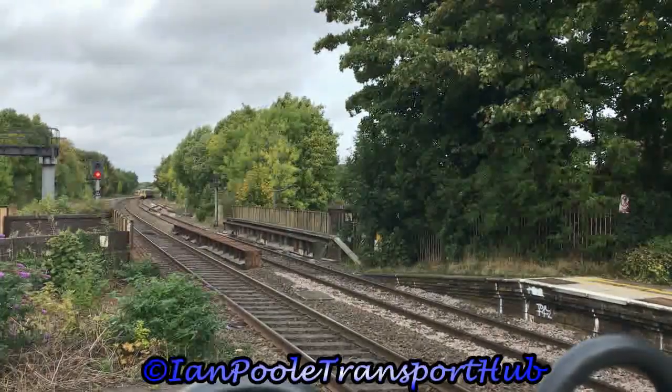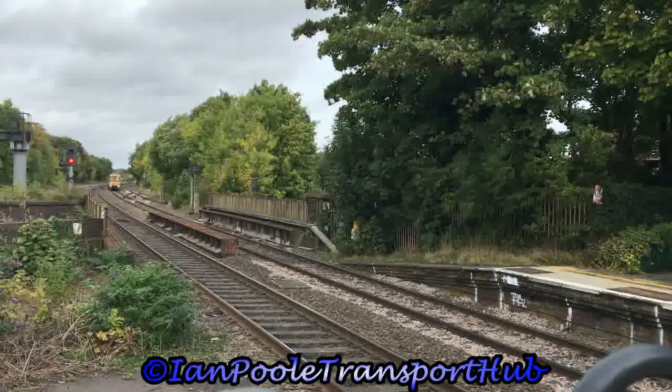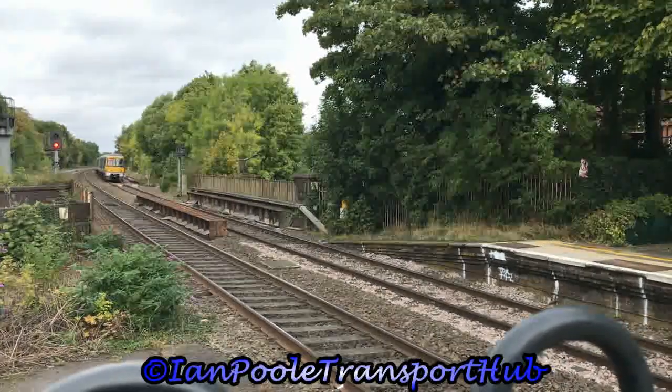Arriving next into the station is 168002 working the 10:29 Chiltern Railways Mainline Silver service from Birmingham Snow Hill to London Marylebone.